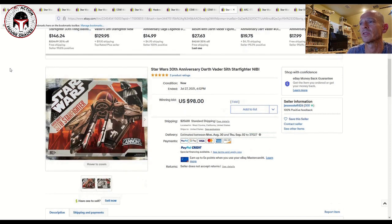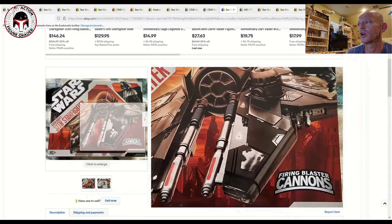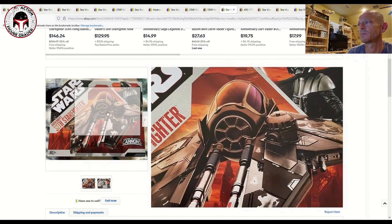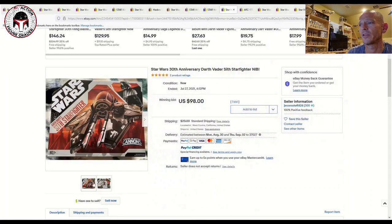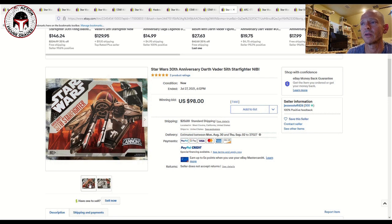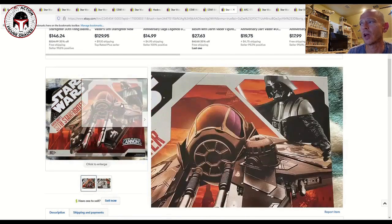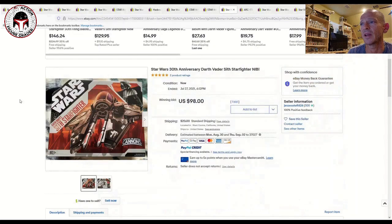To finish off, here are a few vehicles in 30th anniversary packaging. This is Darth Vader's Sith Starfighter — really nice box art. I would assume this is kind of like Obi-Wan's Starfighter that they repackaged, or that they used this mold and repackaged it for the TVC release of Obi-Wan's Starfighter, though I could be mistaken. That one sold for $98 plus $20 shipping with one bid in an auction.